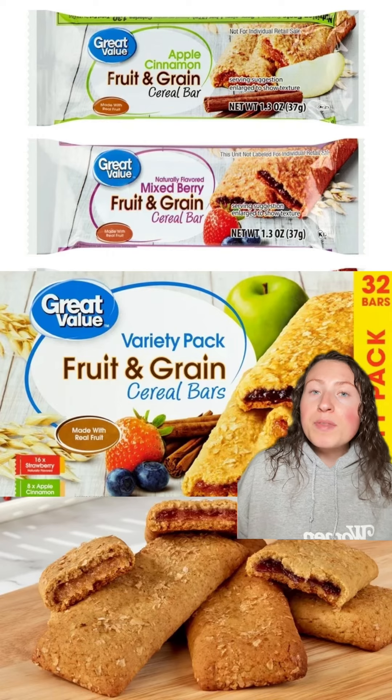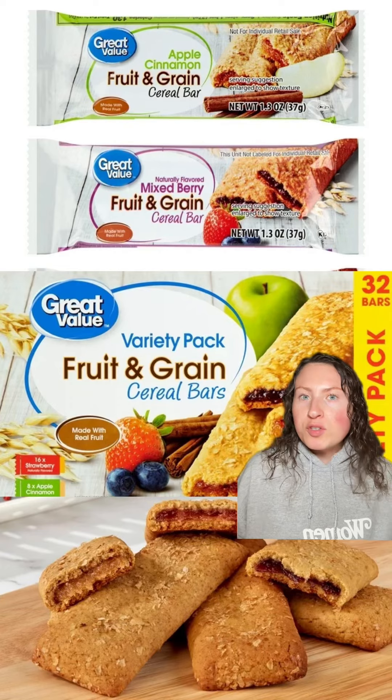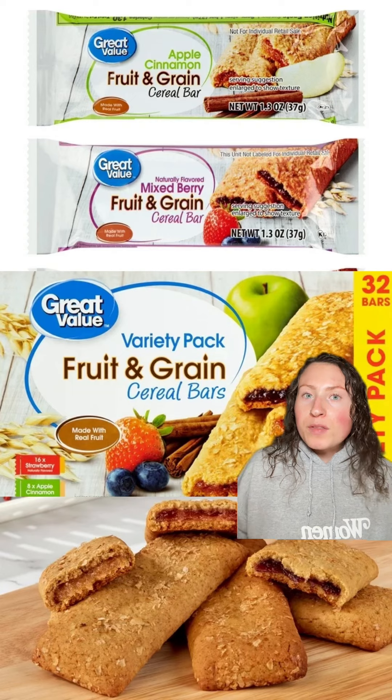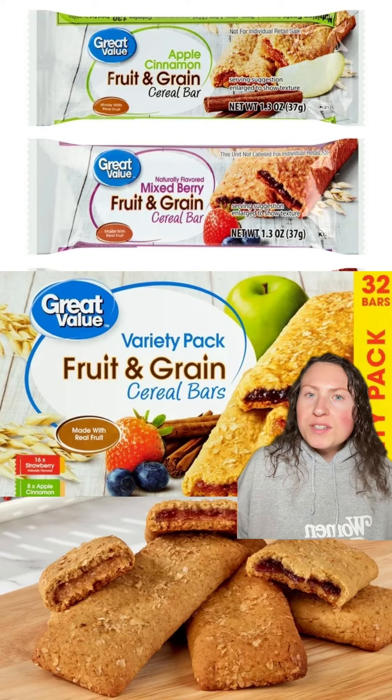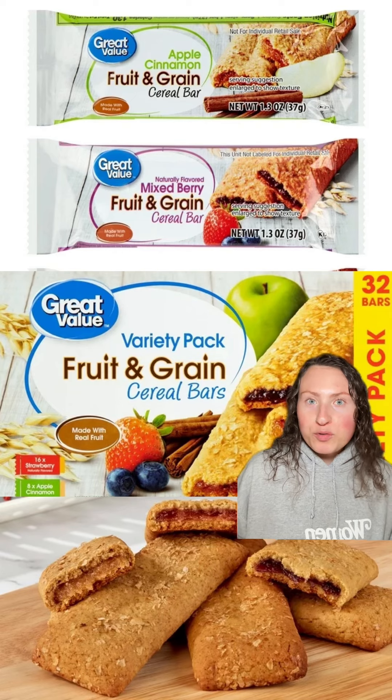Finally, for an item I absolutely believe is better than name brand: Walmart's version of Nutri-Grain bars. Walmart's are softer, they've got more filling, and of course they're much cheaper. They do offer these in a variety of flavors, and don't just take my word for it — tons of people think Great Value's are way better than Nutri-Grain.